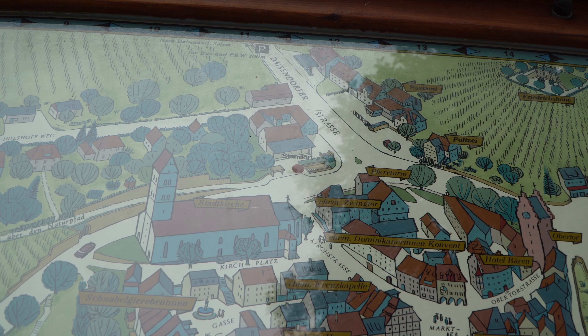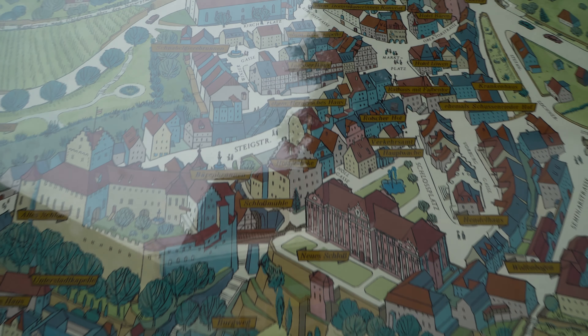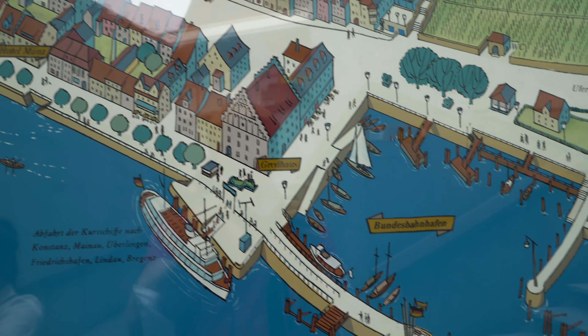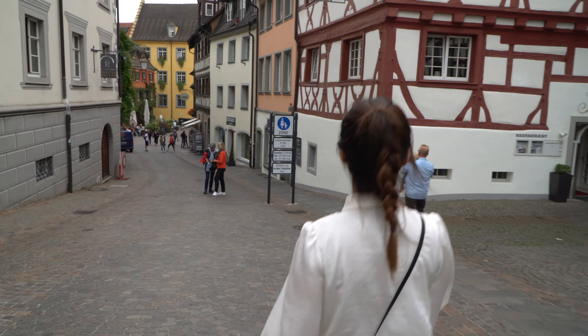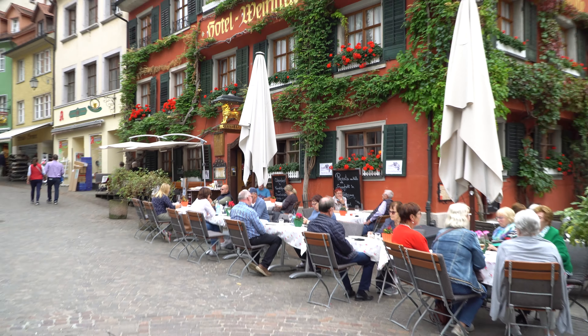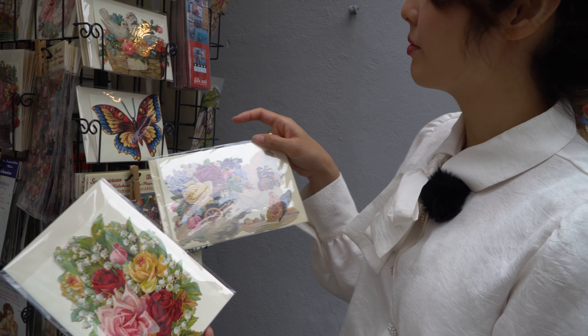We are standing right now above the church and now we are going through the city to the harbor of Meersburg, which you will find over here. There are so many beautiful buildings on the right side — a little bit of a French design.